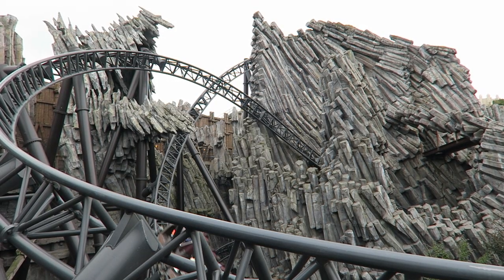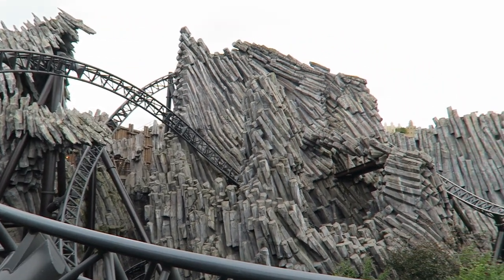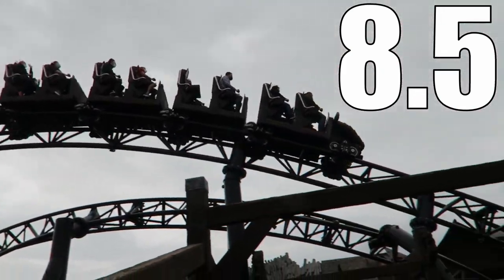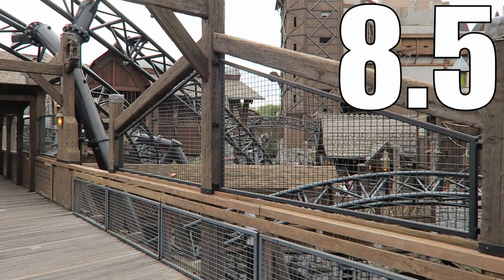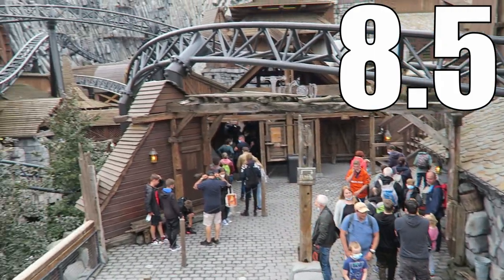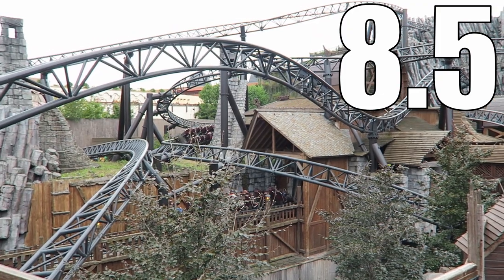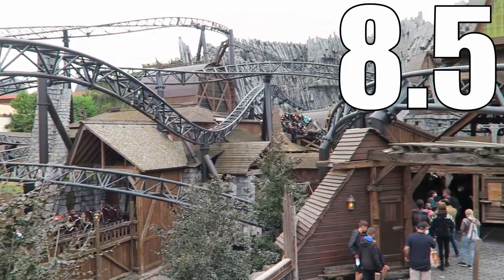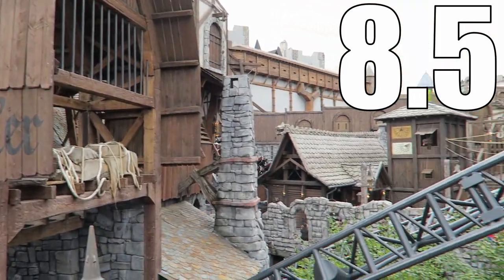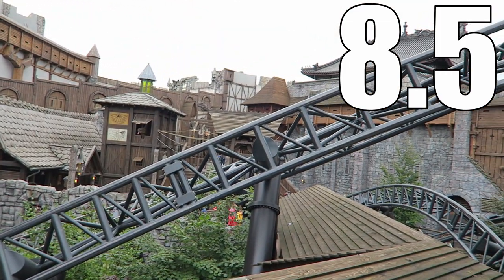So what would I rate Taron? I would give this Intamin multi-launch coaster an 8.5 out of 10. Taron is a very good roller coaster. The ride's biggest strength is that otherworldly theming — the way Taron is integrated with Klugheim is nothing short of amazing. This leads to some of the best near misses of any coaster, and it's darn near impossible to memorize this coaster's twisted layout.